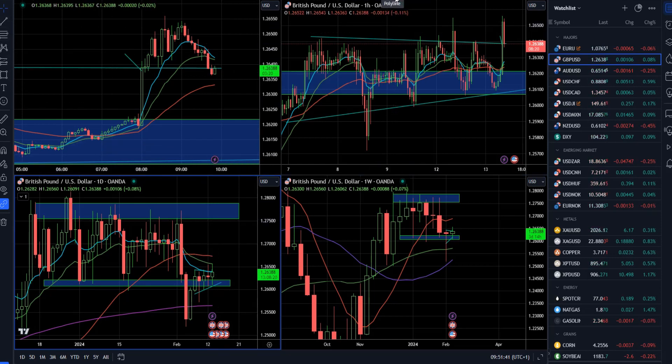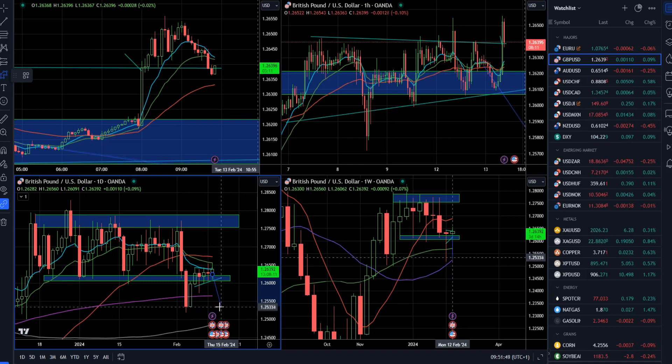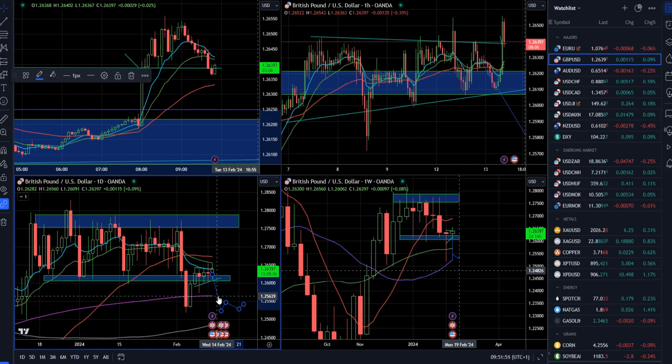The downside scenario only applies if we see a real sell-off and the market trades back below the 200-day moving average and below the 1.2500 area. There will be a chance for lower prices if the market takes out the pin bar low from last week.